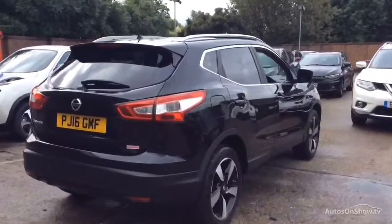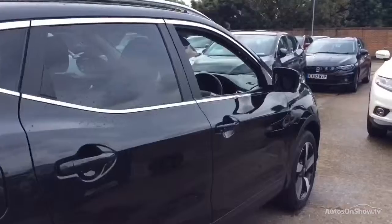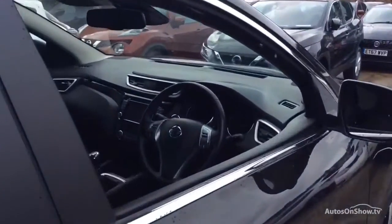Plus, once you locate your ideal vehicle, you can view it at the dealership of your choice, as vehicles can be transported daily throughout our group.